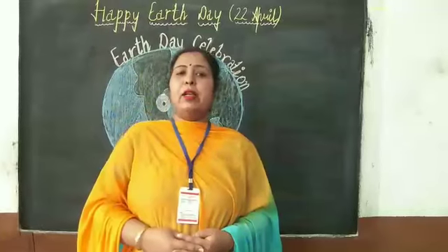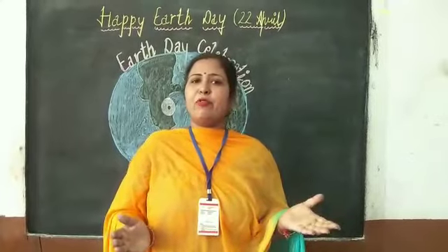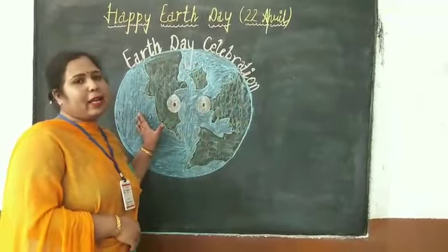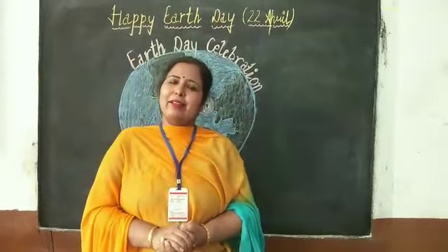Students, now promise me that you all will follow these steps to keep our beautiful home neat and clean. Happy Earth Day to all my lovely kids!